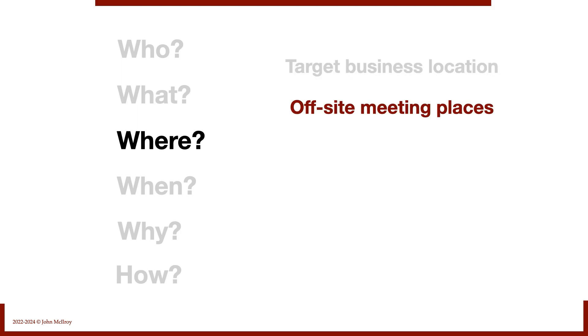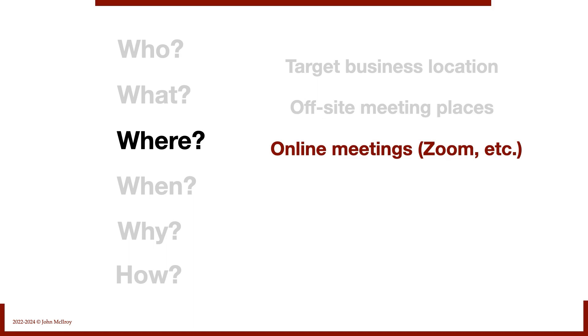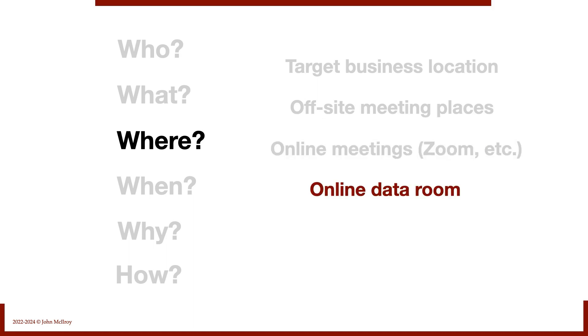Where does due diligence happen? At the target business location, but we will typically set up off-site meeting places as well. Online meetings happen on Zoom or some other platform. The seller will typically set up an online data room for document review — very handy.